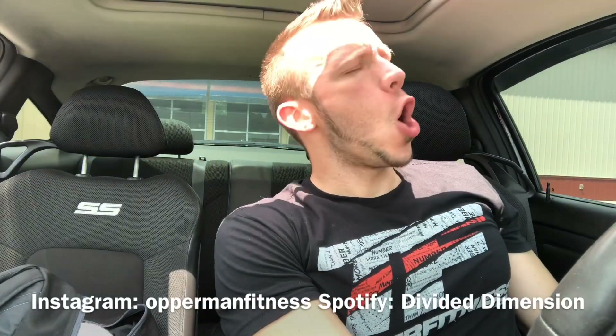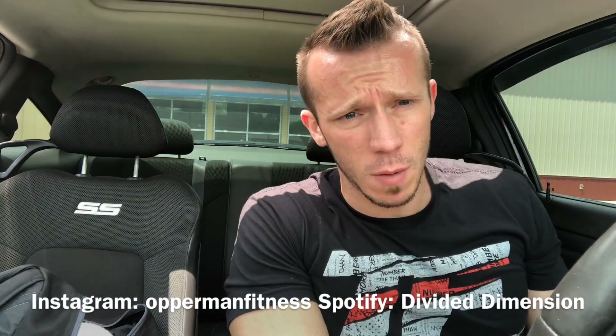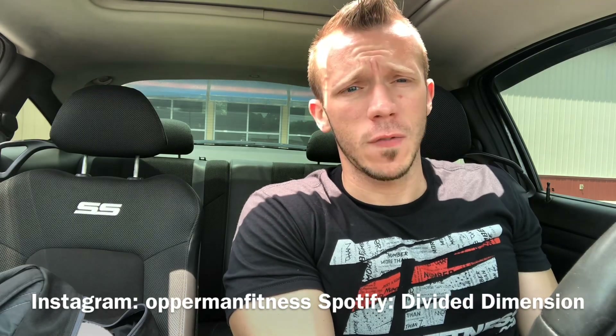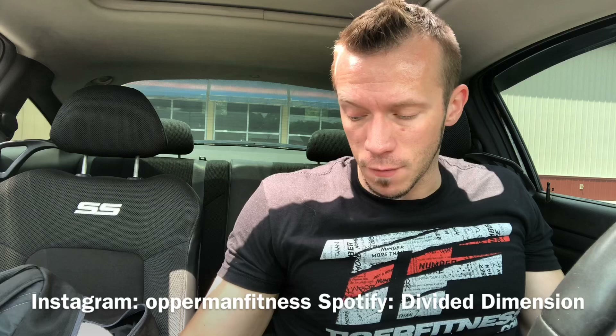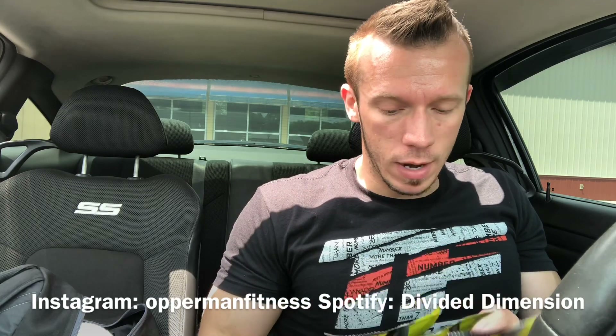What's going on, it's Opperman Fitness. Before I start this video, make sure you subscribe to the channel, hit the notification bell, stay up to date with all my videos, follow me on Instagram at Opperman Fitness, and follow my band Divided Dimension on Spotify.